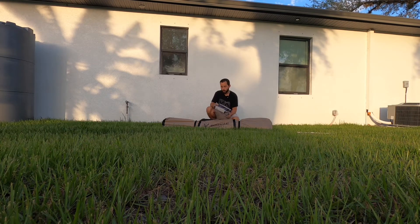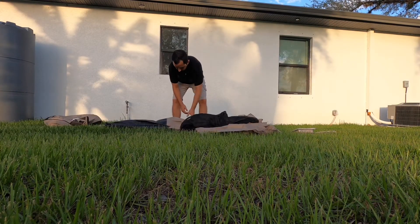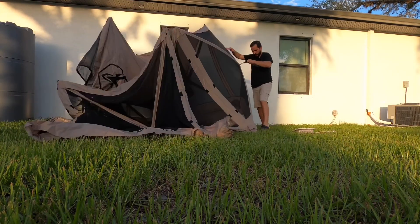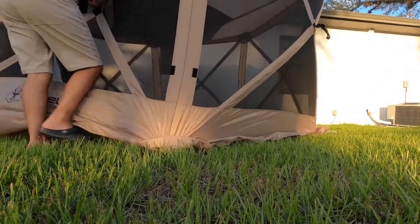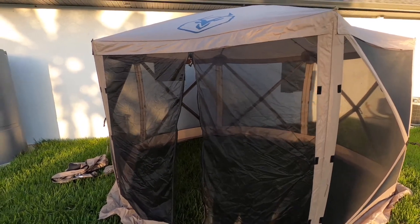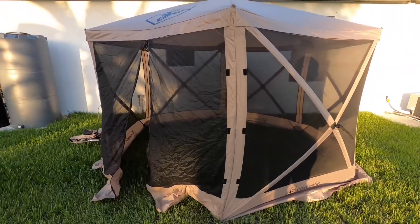We haven't set it up with the sidewalls yet, so let's test it out. It comes out very easily — let's set it up and see what it looks like. From the outside, this is what it looks like. I didn't set the stakes on the side since I'm not leaving it up permanently right now, but it is very big. When you walk inside, you have a lot of height all the way to the top. Now I'm going to set up the sidewall panels.